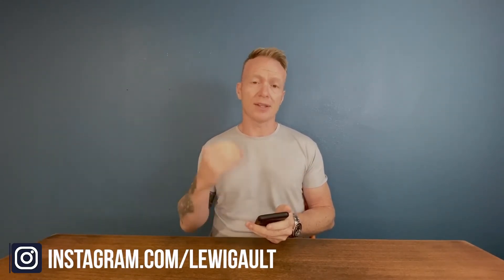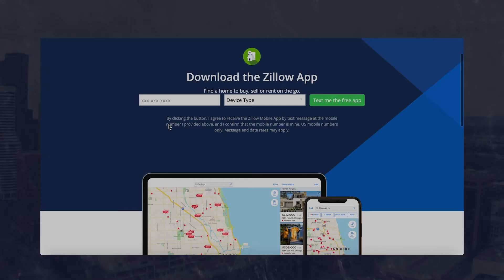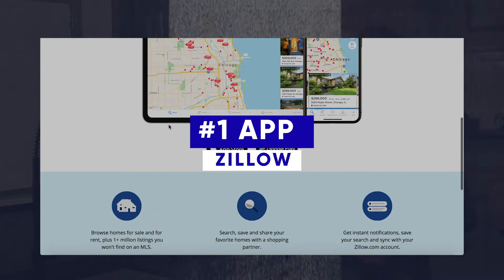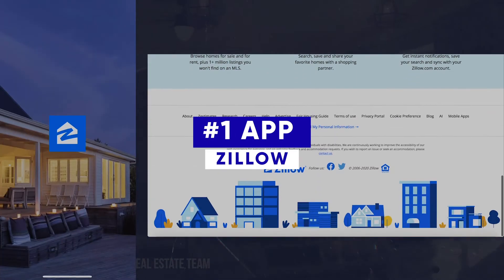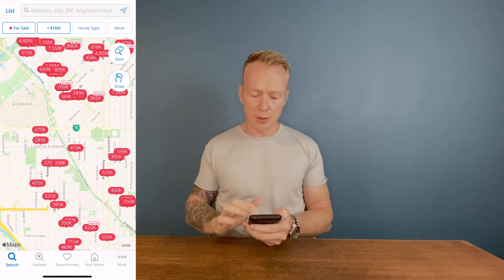The first three might be more obvious to you, but the last two a lot of people have never heard of, and I'll explain why they're so important. So the first one is the most obvious one — everyone has it, you probably already have it on your phone. It is Zillow. When you open up Zillow, everyone knows how to use it. You put in your search and look for properties that match your criteria.